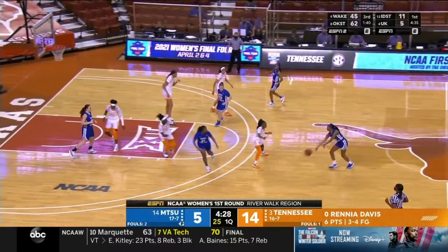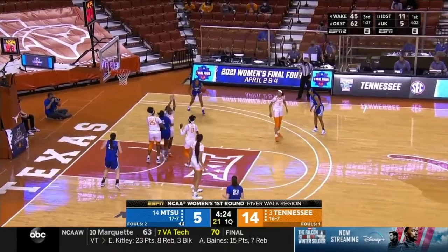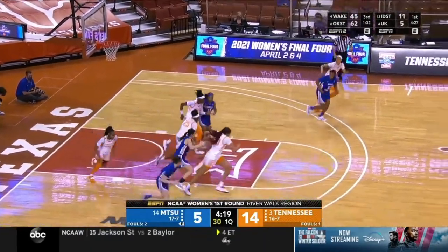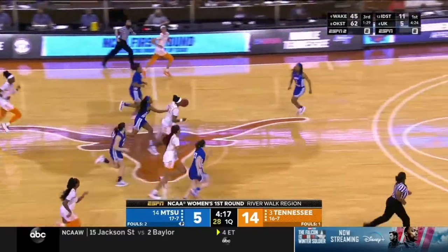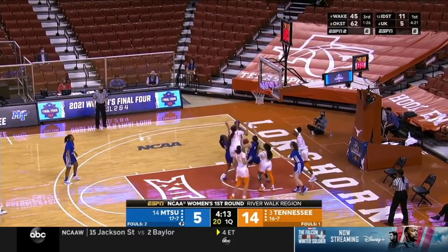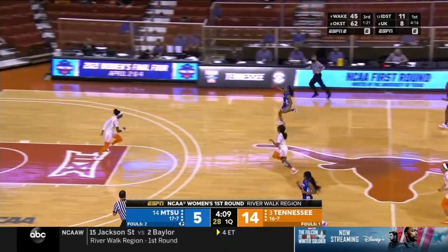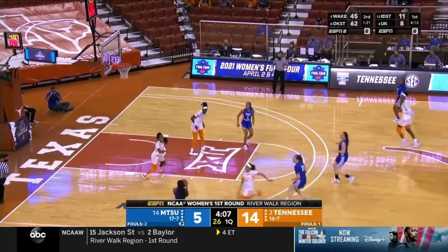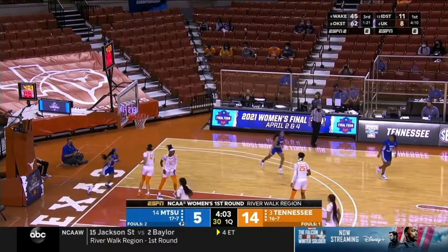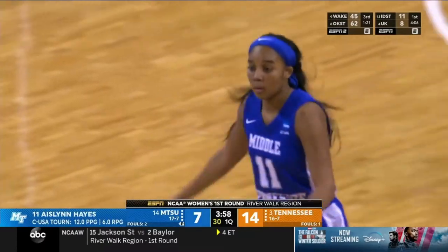Tennessee is playing with a lot of patience and execution on the offensive end. Really impressed with them defensively — they were wondering if they could handle the penetration drive-and-kick, and they've done a great job with it. Horston goes coast to coast but couldn't quite finish. Hayes lays it in — Aislinn Hayes with her first bucket of the game.